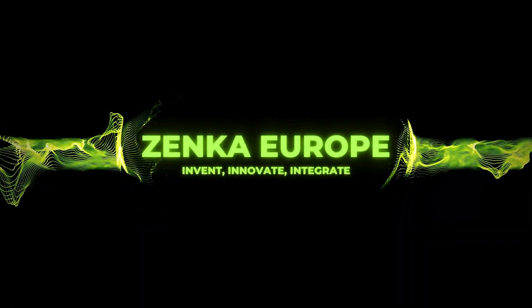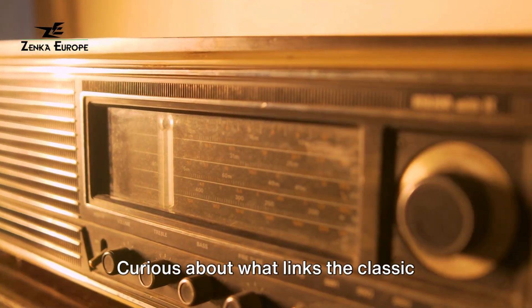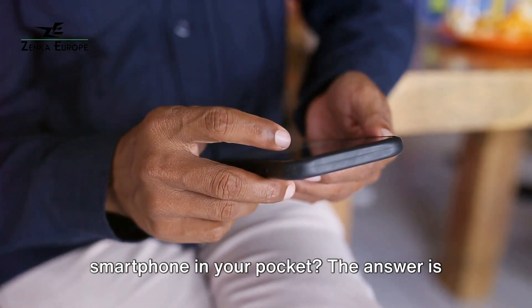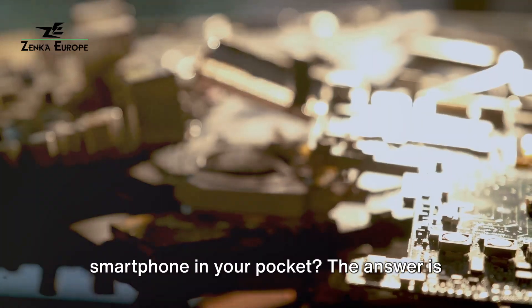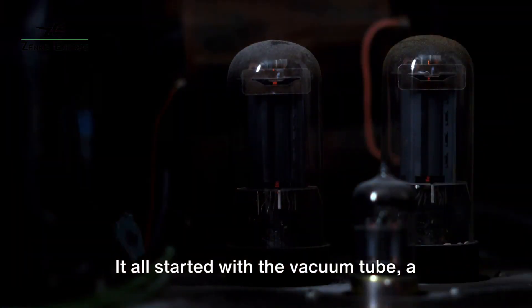Welcome to Zenka Europe, where innovation meets excellence. Curious about what links the classic radio on your shelf to the modern smartphone in your pocket? The answer is found in the fundamental components they share.